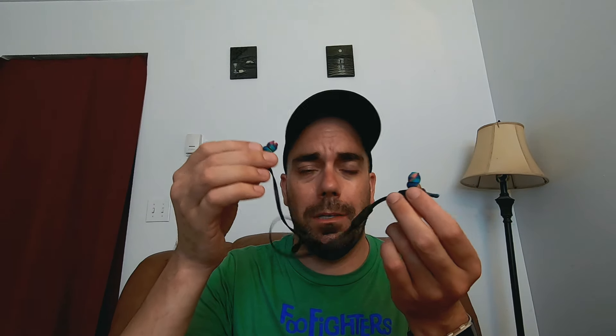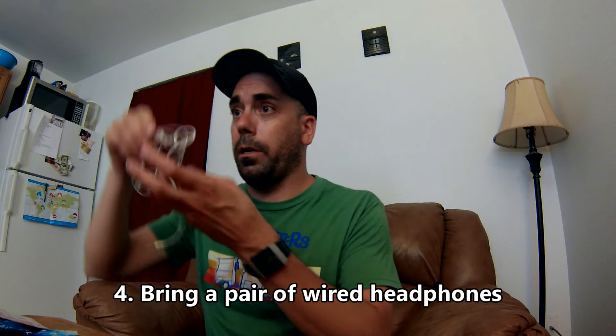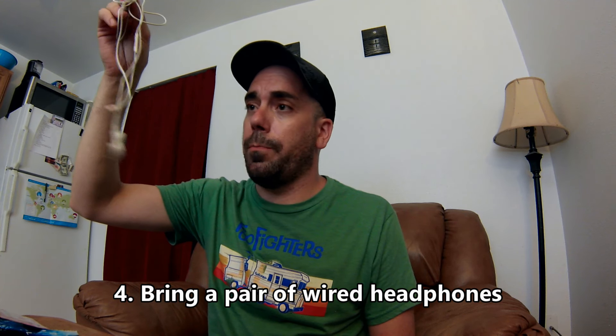Tip number four: if you like listening to music on the plane, train, or walking around, you'll be using your Bluetooth headphones. But those batteries don't last forever. Through trial and error I've learned you always want to have a regular old-fashioned plug-in pair of headphones. They never run out of battery, they don't drain your phone, and you don't have to rely on Bluetooth headphone batteries.